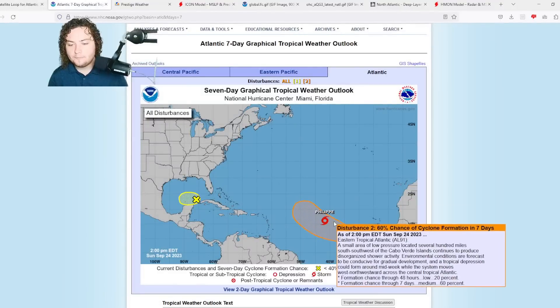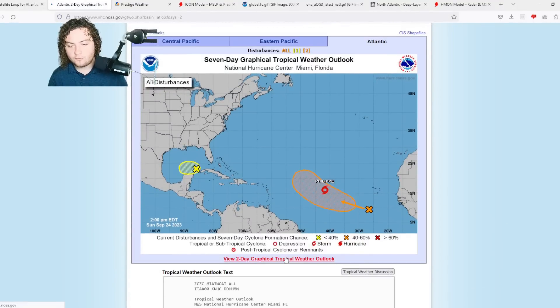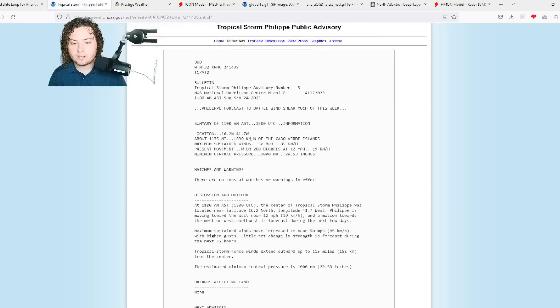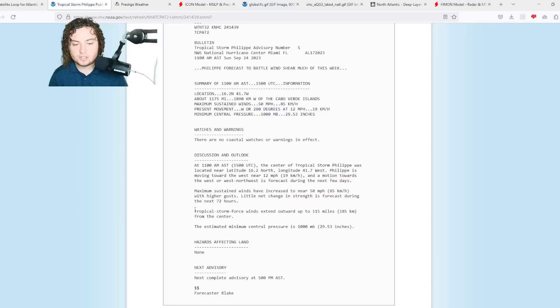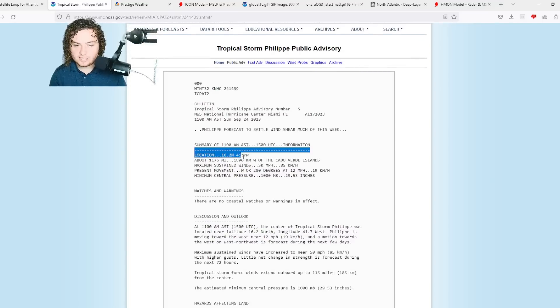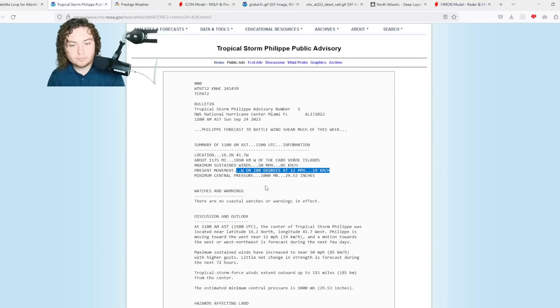Here's what we have going on with Felipe. It currently has winds of 50 miles per hour and is continuing to organize and develop. Tropical storm force winds extend 115 miles from the center. Pressure is 1001 millibars. Its current location is 16.2 degrees north, 41.7 degrees west. It's moving west at 280 degrees at 12 miles per hour.